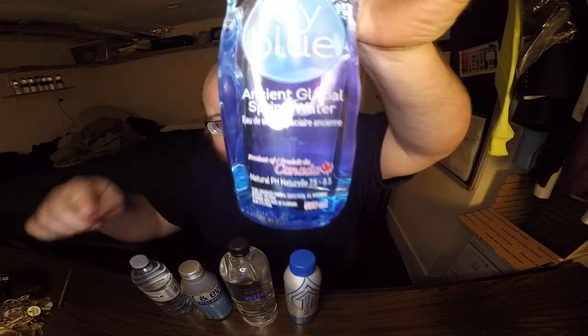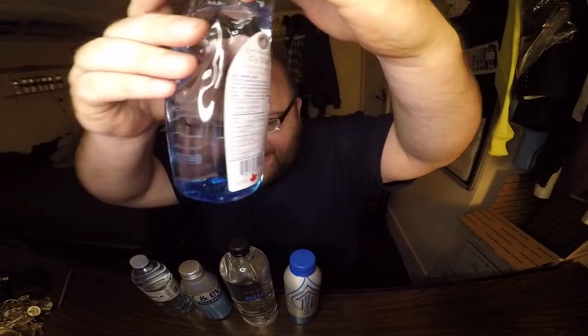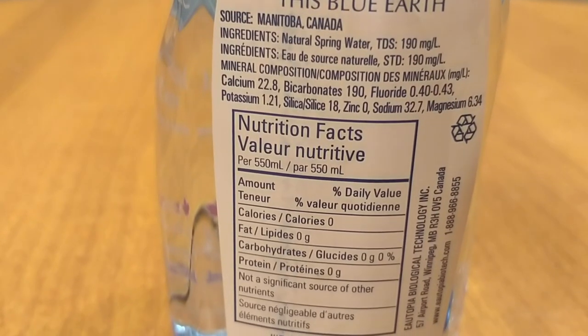Refreshing, hydrating — that's a good one. It's got a double-sided label with a picture on one side and info on the back. Nice.